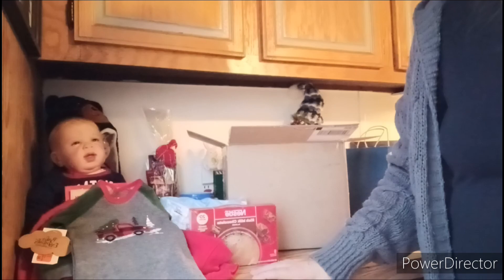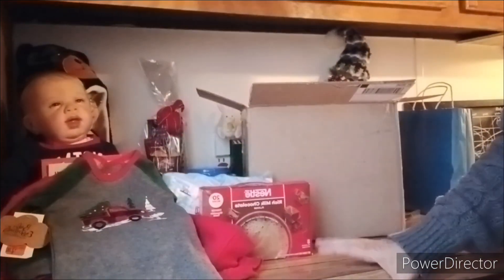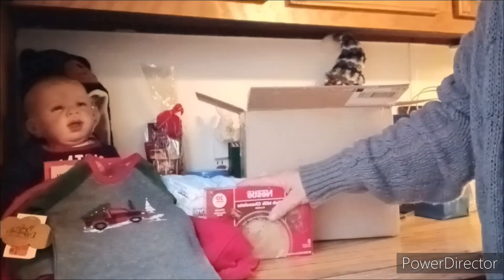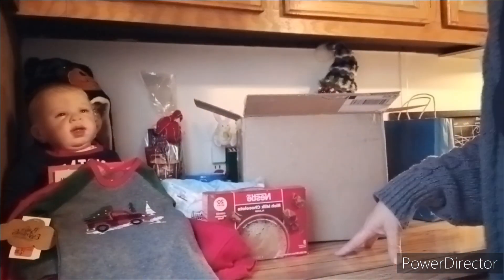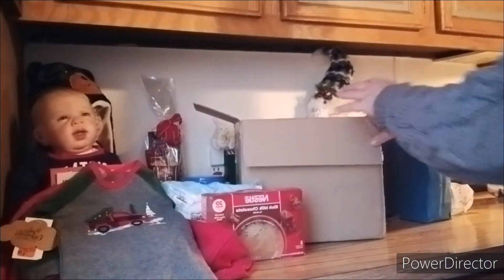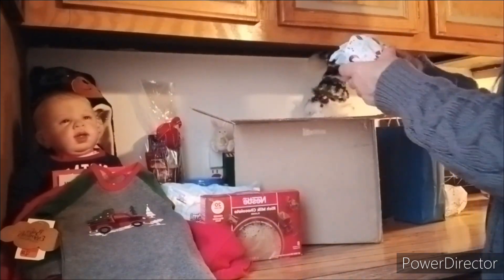I need to pause this just for a second. Okay, I had to cough and catch my breath and have a drink of my coffee. I'm sorry - I've been so sick and I don't want to cough on camera because it sounds terrible. Let's get back to our package from Miss Callie's room.